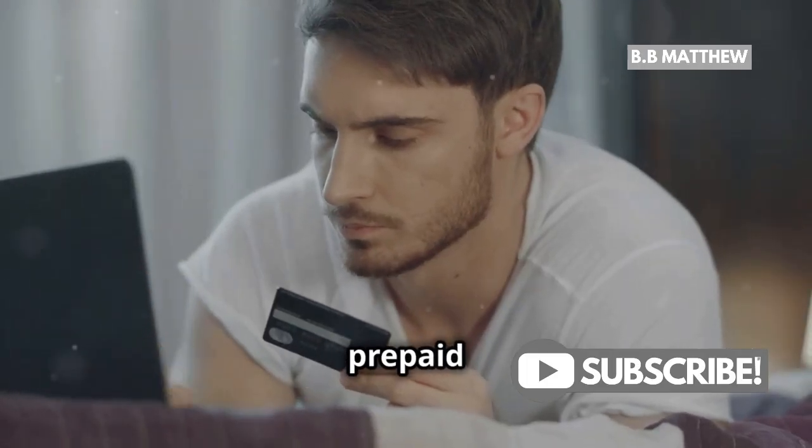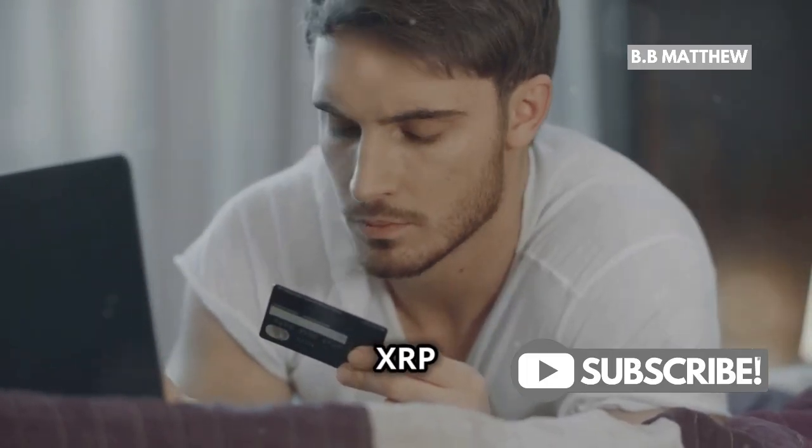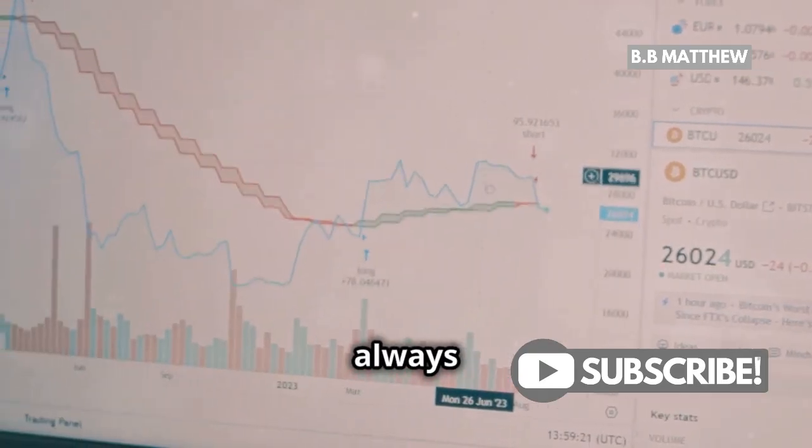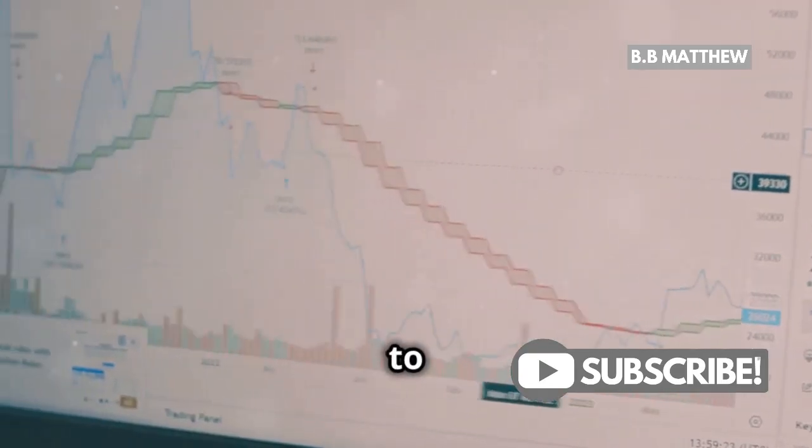Here, you can use cash deposits, prepaid cards, or even gift cards to buy XRP anonymously. Just make sure to check the reputation of the seller and always use the platform's escrow service to secure your funds.